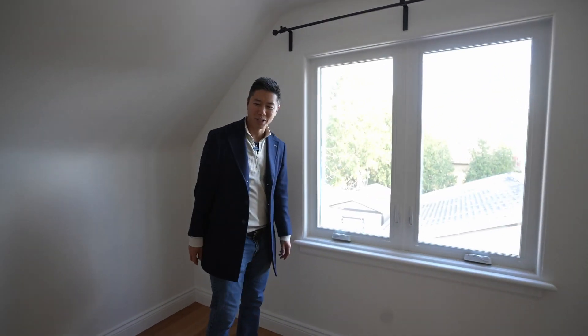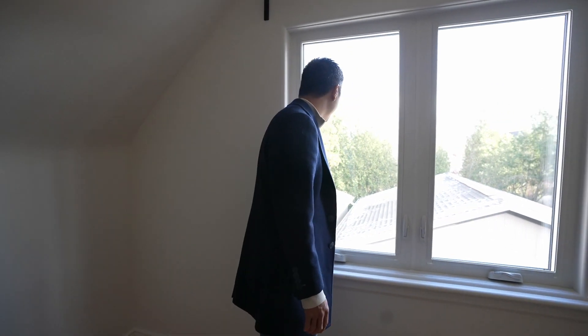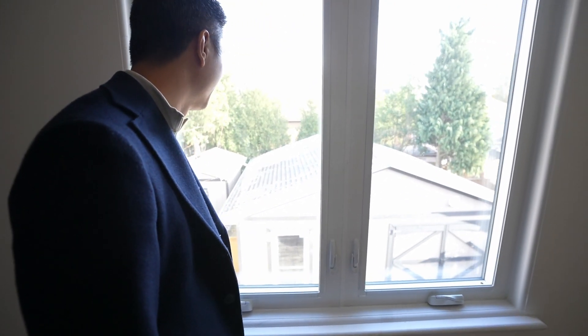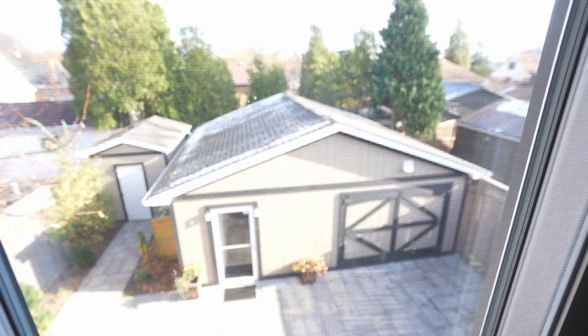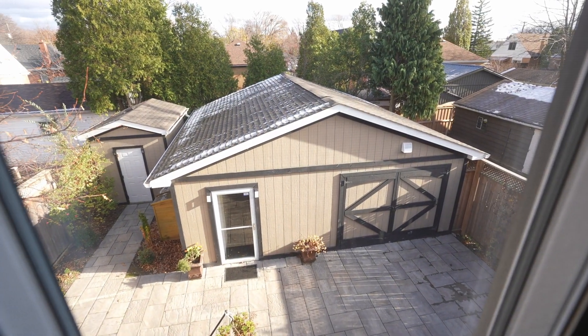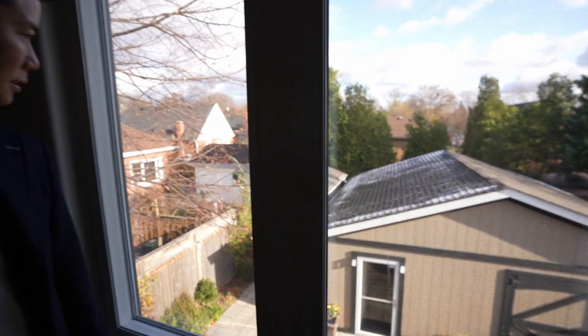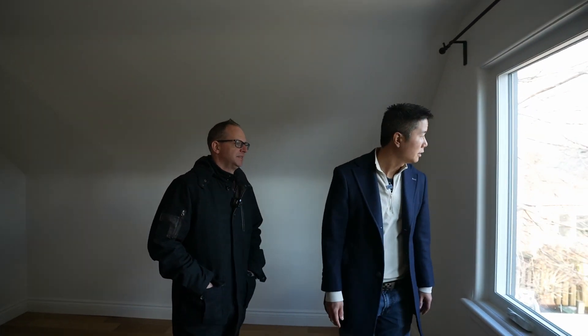This would have been the master bedroom. Of course, this room has finished flooring. And a view of my favorite part about the property — the two-car garage? Wait, they built that, didn't they? They built it as a garage initially, and then they converted it to a studio, like a music studio. From scratch? Yeah, from scratch. Can't wait to see it.